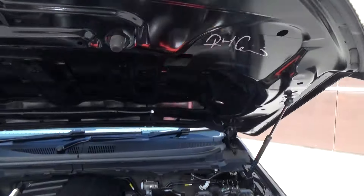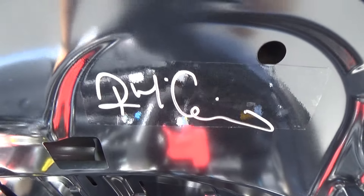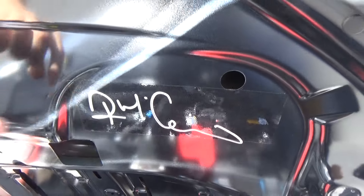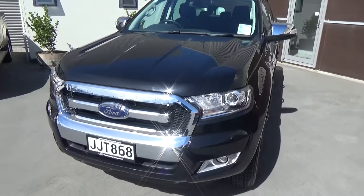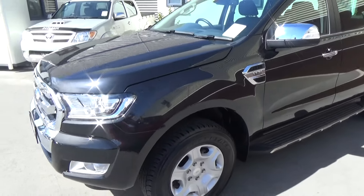Just to show you here under the bonnet, Richie McCaw has signed this vehicle and we've placed a plastic film to protect that signature. This vehicle was driven by Richie McCaw — an All Blacks legend.